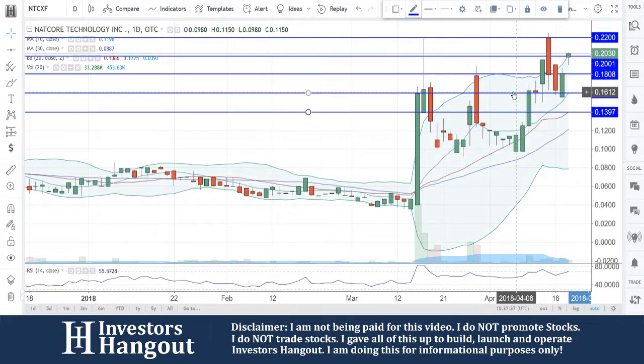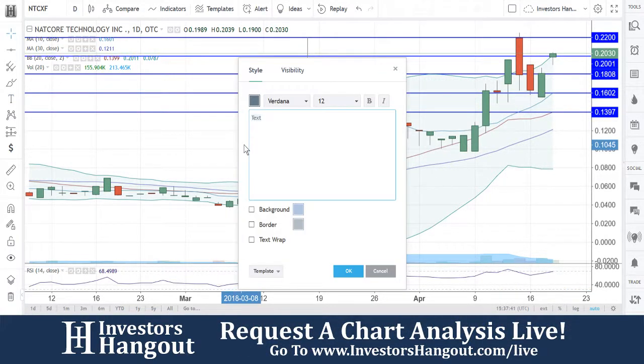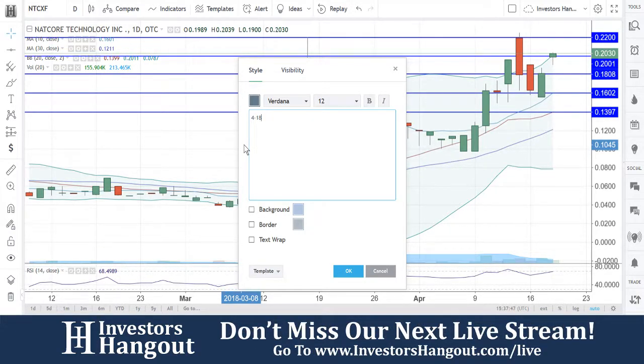Resistance levels off of this is going to be the 22 — could break out again with that 22 break. So we need to pay attention to that 20-cent support level right now to see how this one plays out. Otherwise, it could drop back down to the 18 or 16 area.